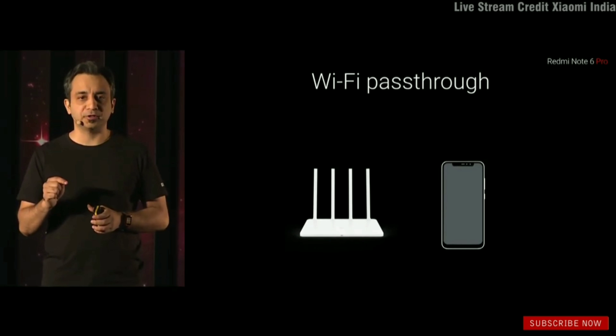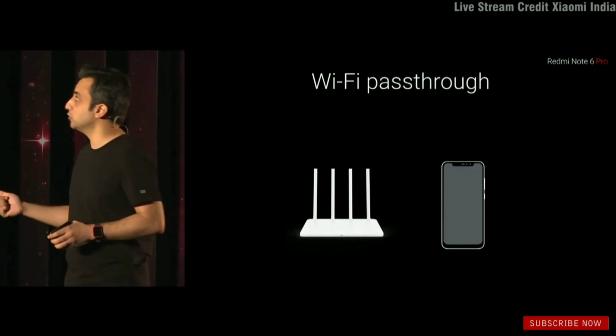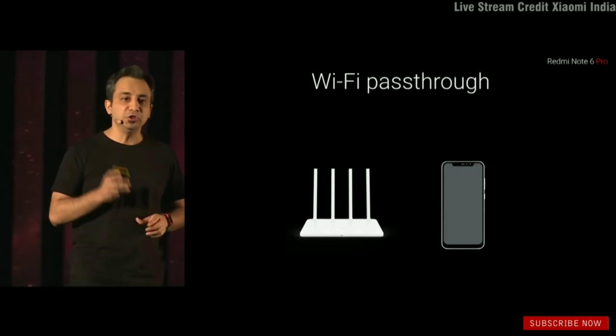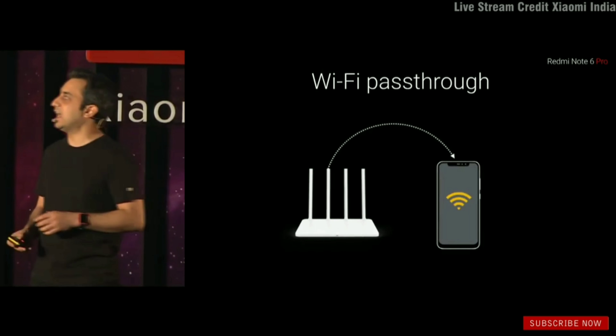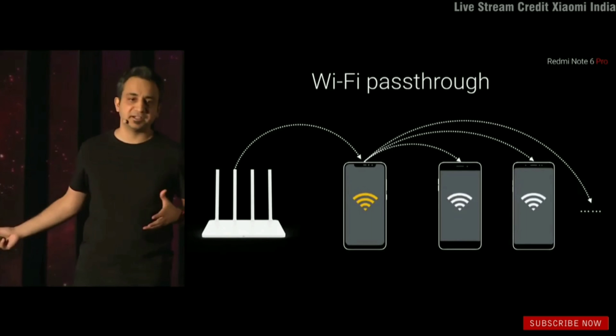Normally when you switch on hotspot, it uses your 4G data. On the Note 6 Pro, there's a feature we're calling Wi-Fi pass-through — if you're connected to a Wi-Fi network with internet connectivity, it will take that connection and act almost like a repeater, letting you connect multiple devices.